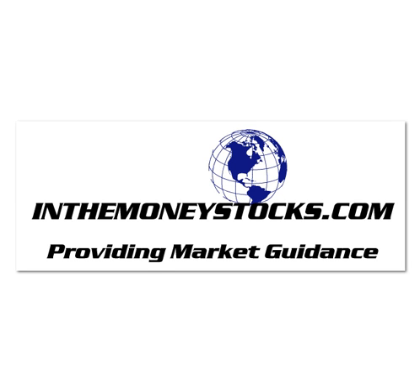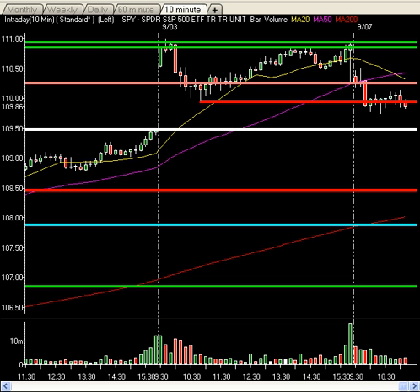Hey folks, welcome to Market Intraday Analysis by InTheMoneyStocks.com, your leaders in pure technical analysis, avoiding all that Wall Street hype. Today, Tuesday, September 7th, 2010. The markets are trading slightly lower today, and I hope everyone had a fantastic three-day weekend.